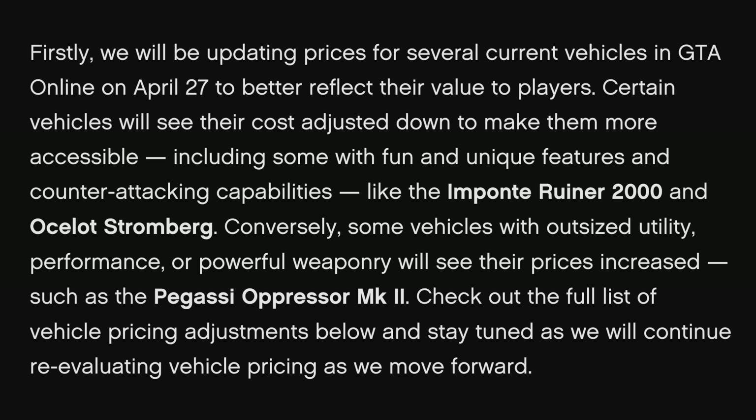They said: "We will be updating prices for several current vehicles in GTA Online on April 27th to better reflect their value to players. Certain vehicles will see their cost adjusted down to make them more accessible, including some with fun and unique features and counter-attacking capabilities. Conversely, some vehicles with outsized utility, performance, or powerful weaponry will see their prices increased."